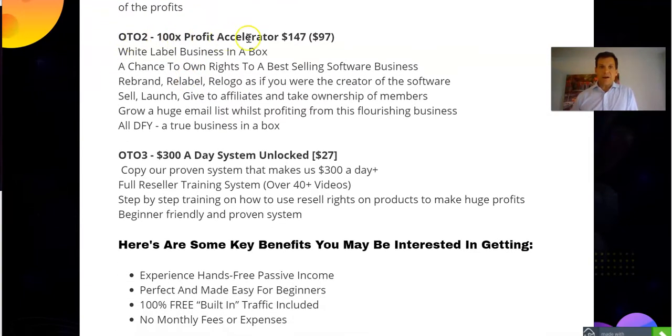The next upsell is the Profit Accelerator, normally $147, but you can get it for $97 if you purchase soon. What that allows you to do is get the rights to rebrand and sell it, keeping 100% of all the revenues. It's a complete business in a box.